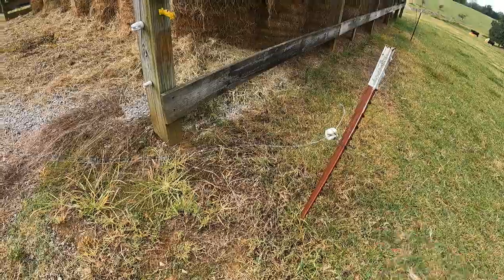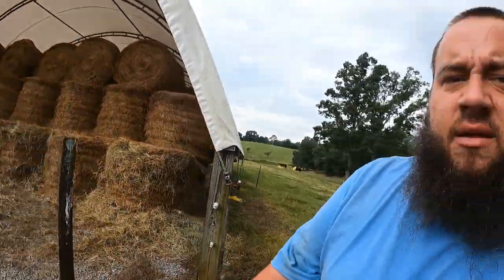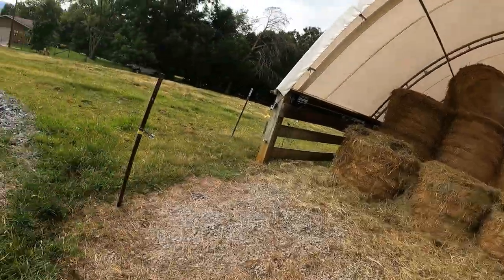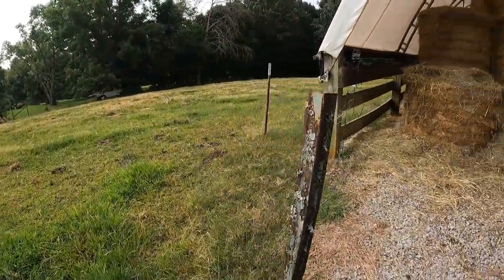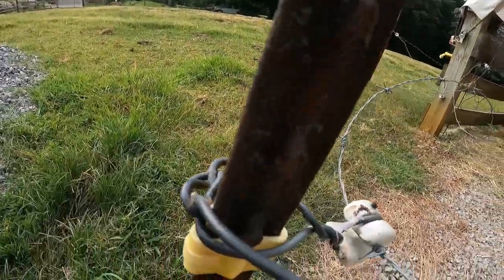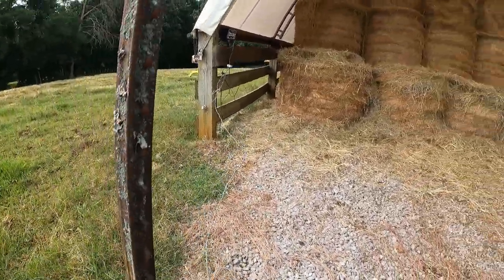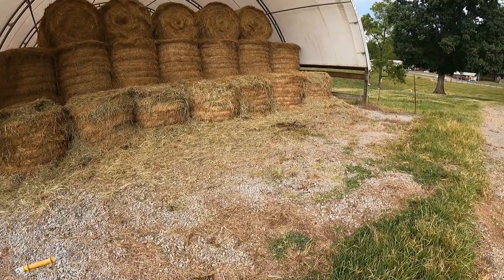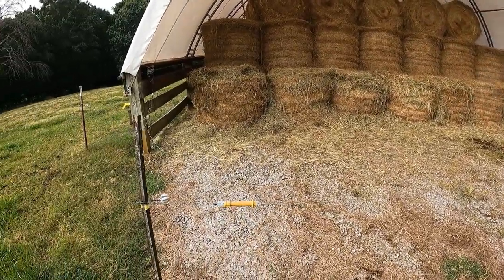Got the insulator tie back on. Now making sure it'll stretch and pull tight so we can plug it back in. I believe we're cooking with gas now — at least I hope we are.